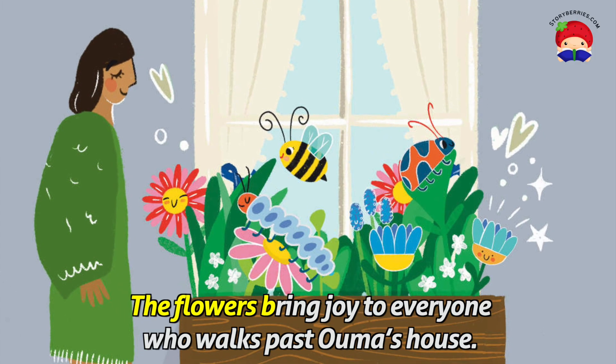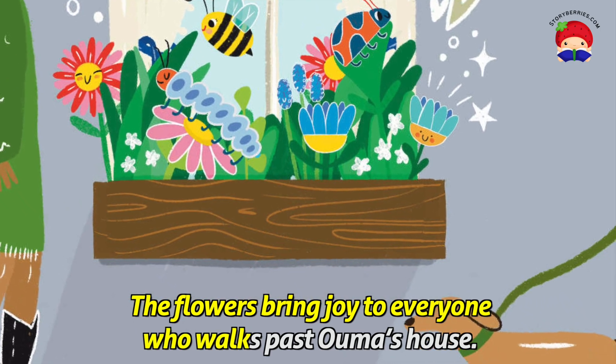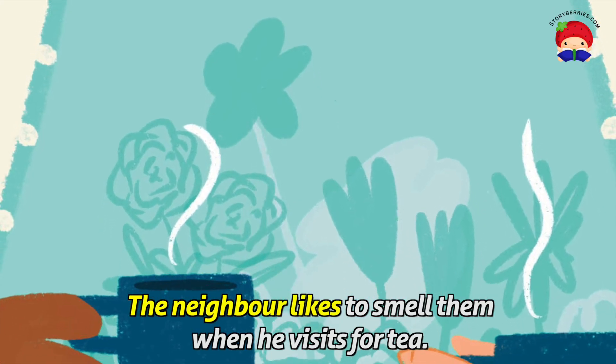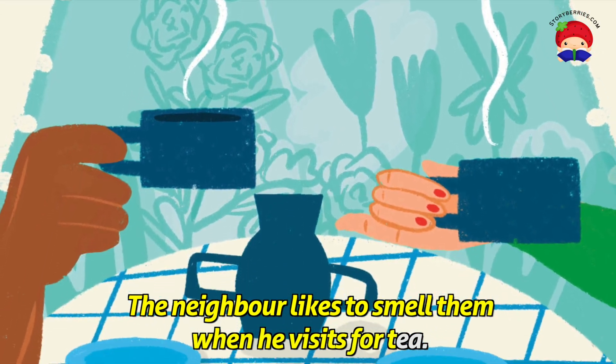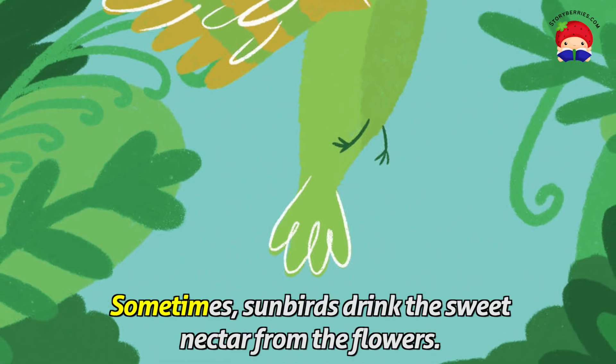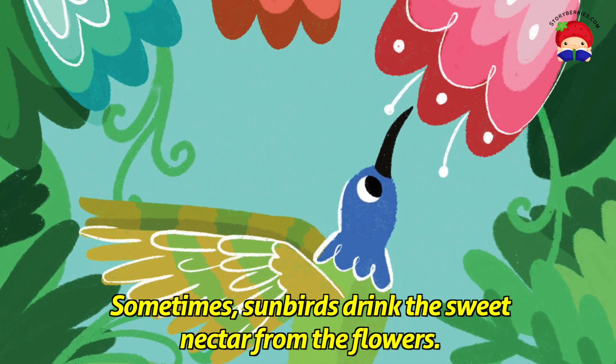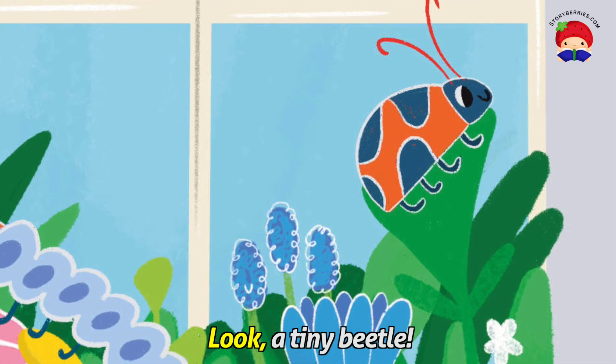The flowers bring joy to everyone who walks past Ooma's house. The neighbour likes to smell them when he visits for tea. Sometimes sunbirds drink the sweet nectar from the flowers. Look, a tiny beetle.